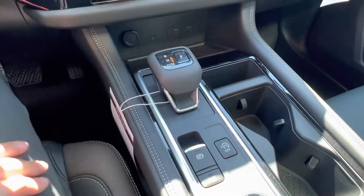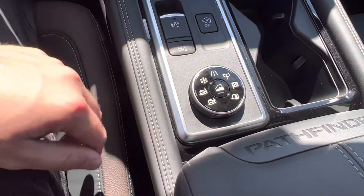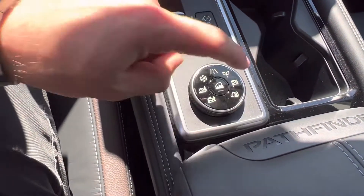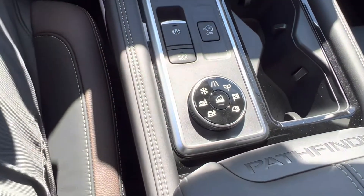And you got your neat electronic shifter with all your different drive modes — snow, off-road, sand, eco, sport, and tow mode. Then you got your downhill descent and your dynamic mode right up top there.